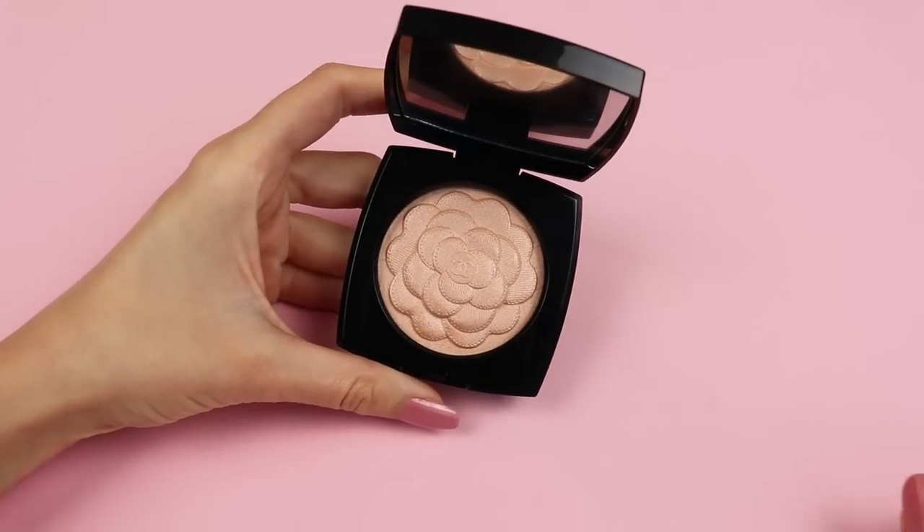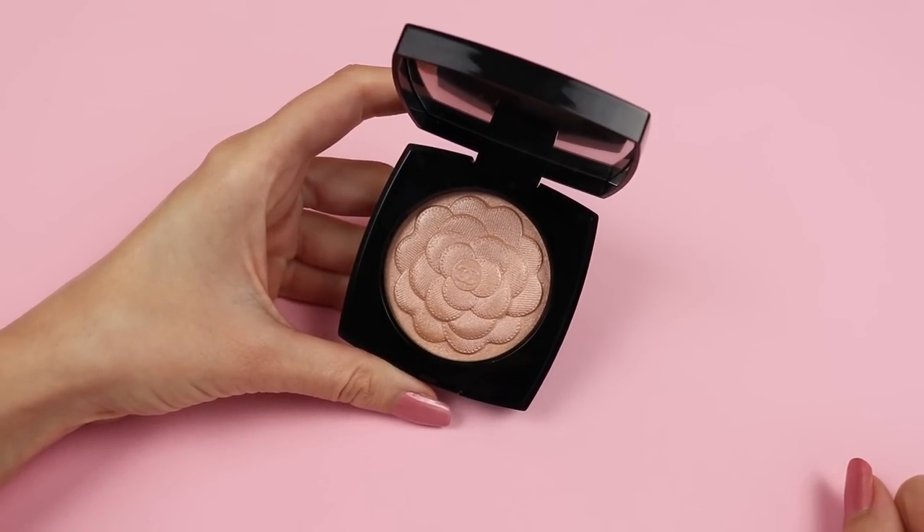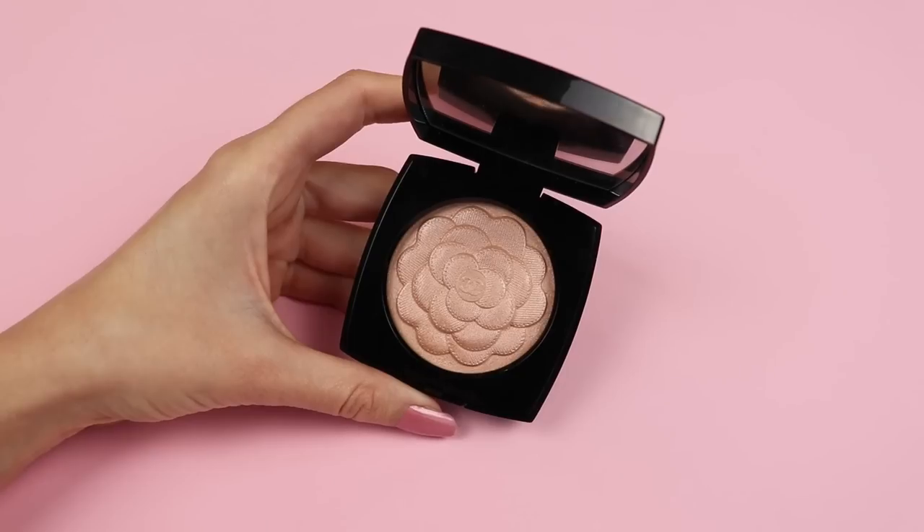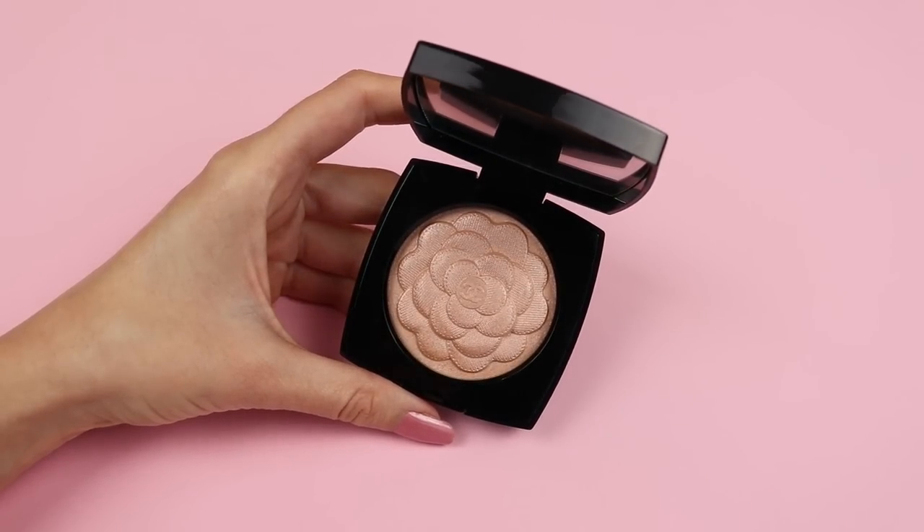Now I want to give you an update about the new Camellia highlighter I showed in a previous video. I absolutely love this Camellia highlighter — I'm wearing it today on my face and on my eyes. When I was doing that review I had to go to an eye doctor and couldn't apply it on my eyes, but today I have only the Camellia highlighter on my eyelids with a little black kohl eyeliner and mascara.